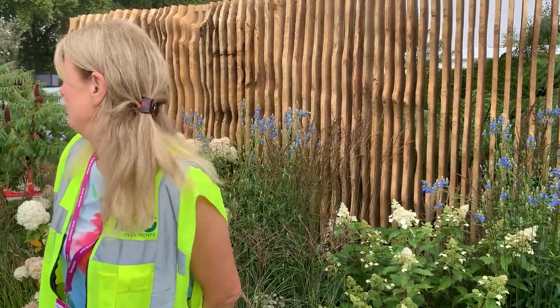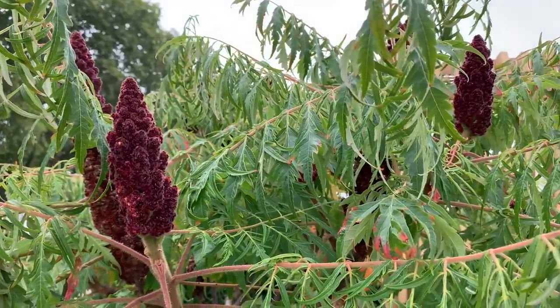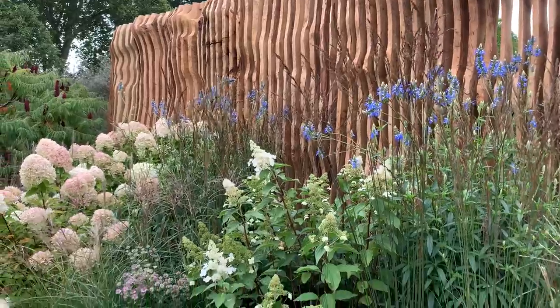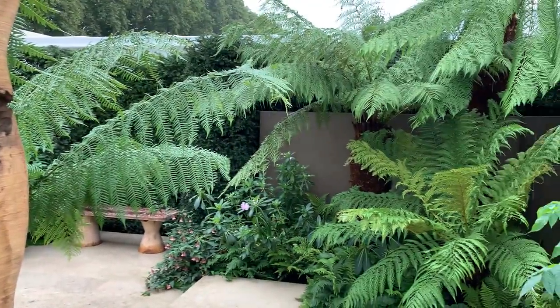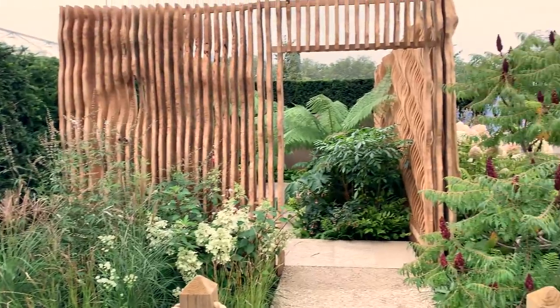Other things that I love are the Rhus typhina on the corner — and obviously it's only the female rhus that has those wonderful candles that look so staggering at this time of year. The external planting is soft and enchanting while the inner sanctum features a more jungly green approach. It's just a very clever, lovely little garden. It works really well.